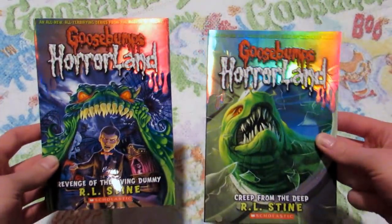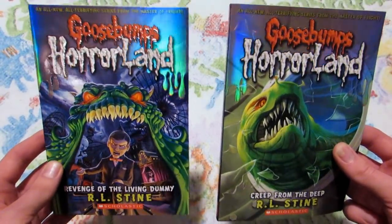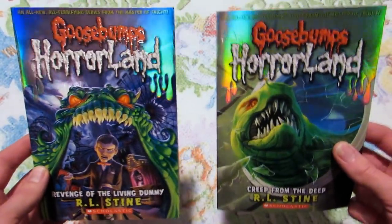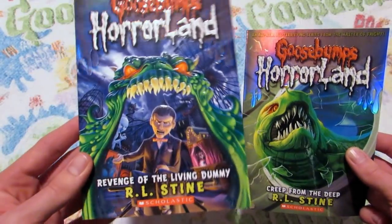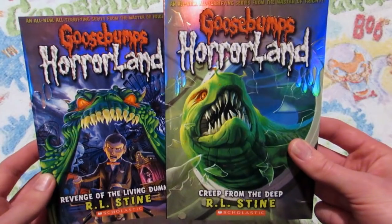What we have here are the first two books in the Goosebumps Horrorland series. Can't believe it's already been 10 years since these were released — it's just insane. The first one is Revenge of the Living Dummy, and the second book is Creep from the Deep.